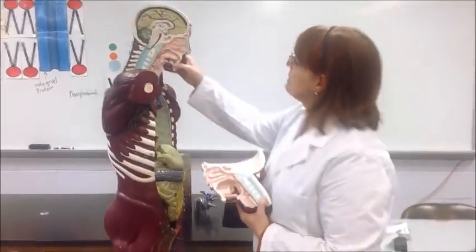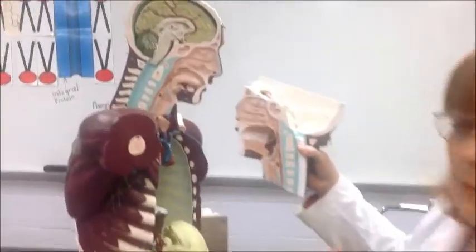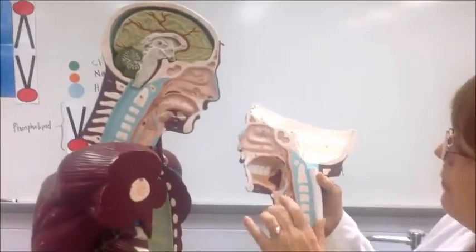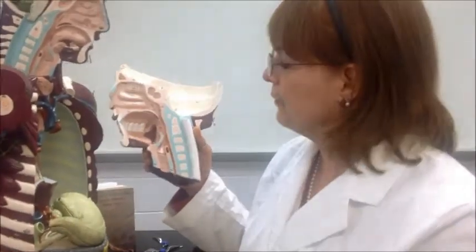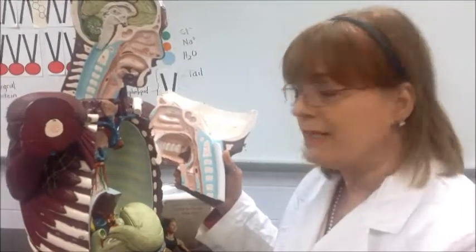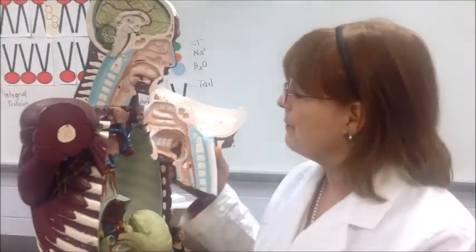The first place digestion starts is actually in the mouth. When you look at the mouth, we have our little anatomical figure here. We have a cavity, our nice oral cavity, filled with teeth. These teeth are good for chewing, tearing, gnashing, getting that food into much smaller pieces. As we start to chew, salivary glands are stimulated, and these salivary glands begin to produce mucus, water, and enzymes — in particular amylase, which is an enzyme that begins to break down starches.